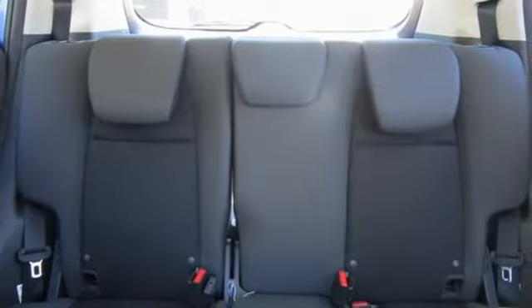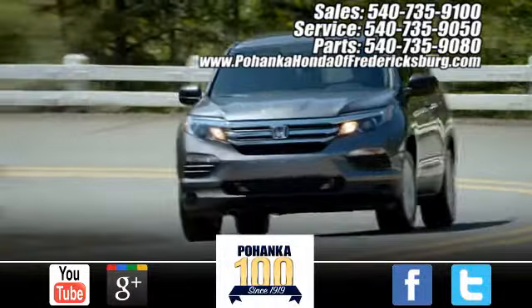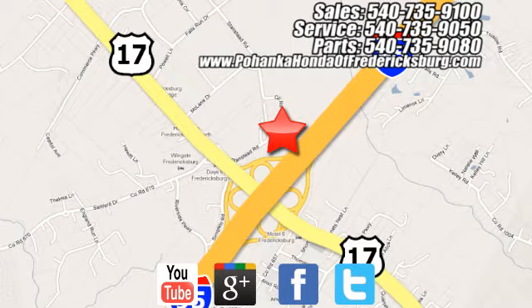Honda's created some of the most admired vehicles on the planet. See it for yourself when you take it for a test drive. Pohanka Honda of Fredericksburg is a great place to buy a car, conveniently located at 60 South Gateway Drive in Fredericksburg.